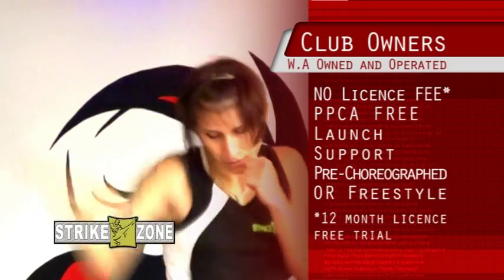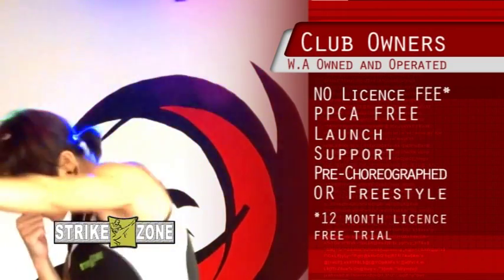We are a West Australian owned and operated business. There's no license fee if you want to try Strike Zone in your club. Call us if you want some more information.